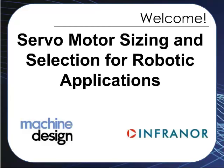Hello, and welcome to today's webinar, Servo Motor Sizing and Selection for Robotic Applications, sponsored by InfraNor.